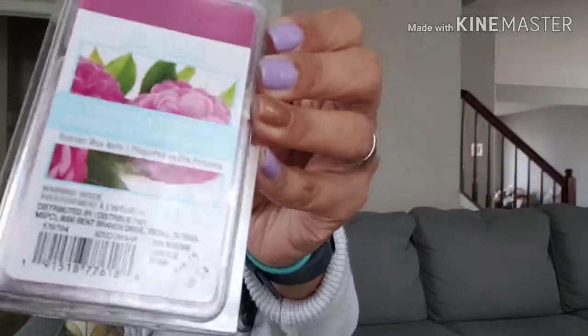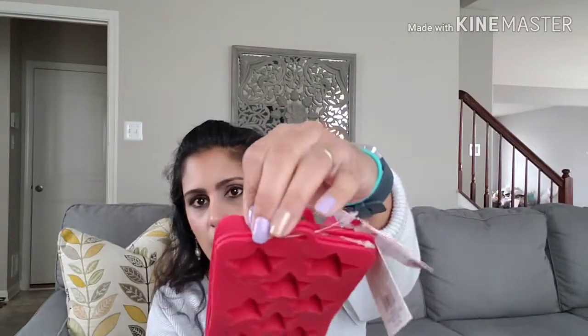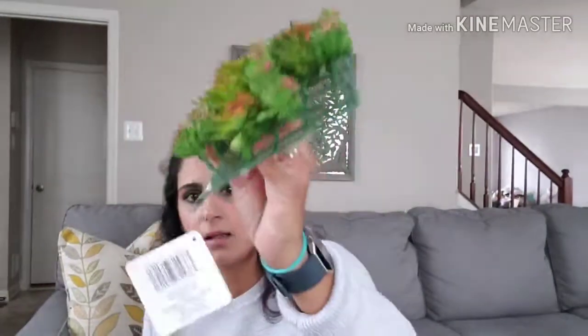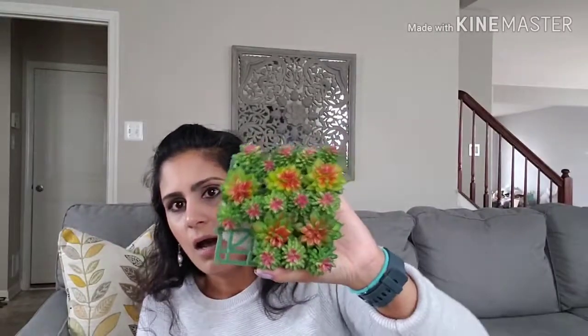I got wax melts in camellia and sweet pea for $4 — they smell adorable. I got three silicone star-shaped molds for $5 — I might try crayon molding where you melt crayons and pour them. We have a ton of crayons in this house. I also got a cactus mat for $10 — I'm a little sad it's missing a couple of pieces, but I'll probably tear it apart and make something for my daughter's room since she's doing a cactus theme.